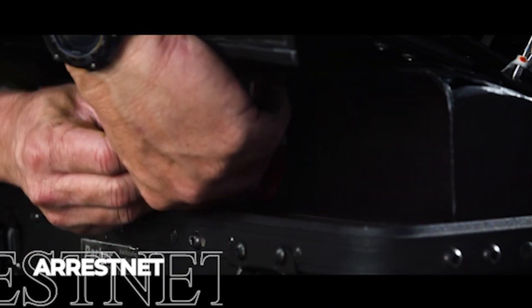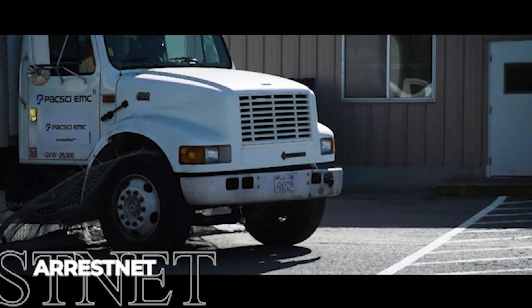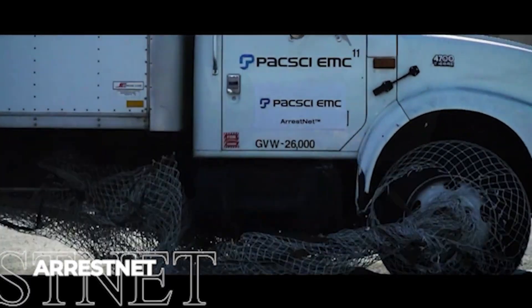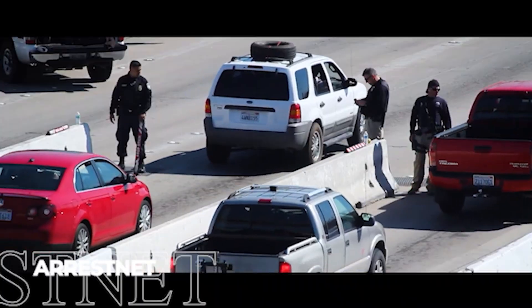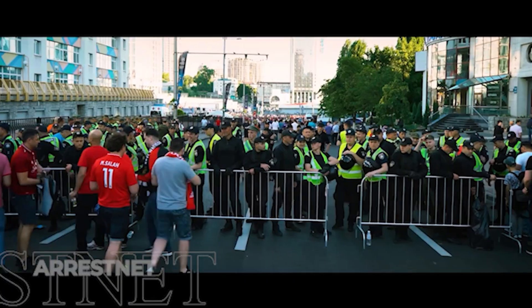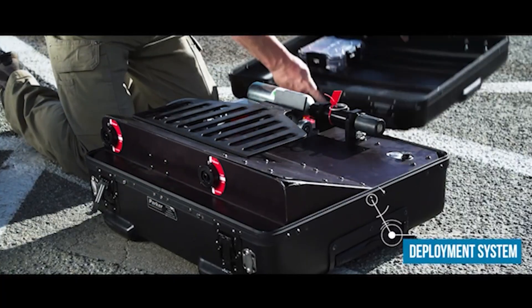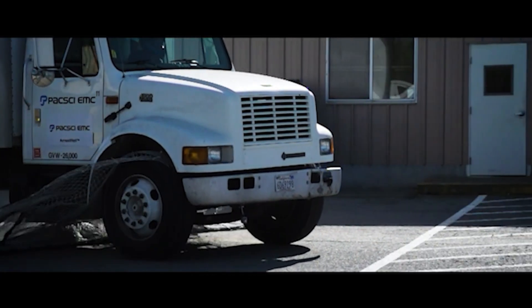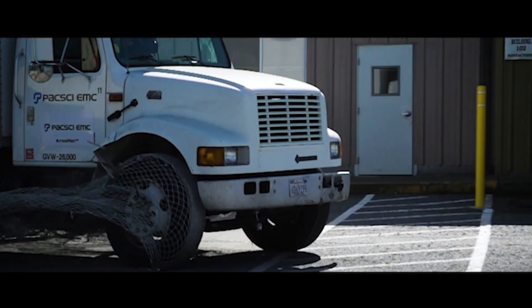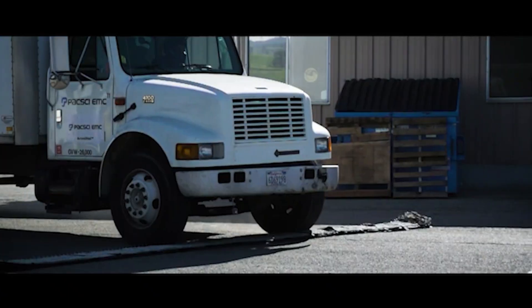ARRESTNET represents one of the cleverest vehicle-stopping approaches in the modern police toolkit. Originally developed exclusively for law enforcement, its effectiveness soon led to wider adoption across security applications. When deployed — which takes just seconds and requires minimal personnel — this system becomes a sophisticated trap for approaching vehicles. First, it punctures tires with precisely positioned spikes.